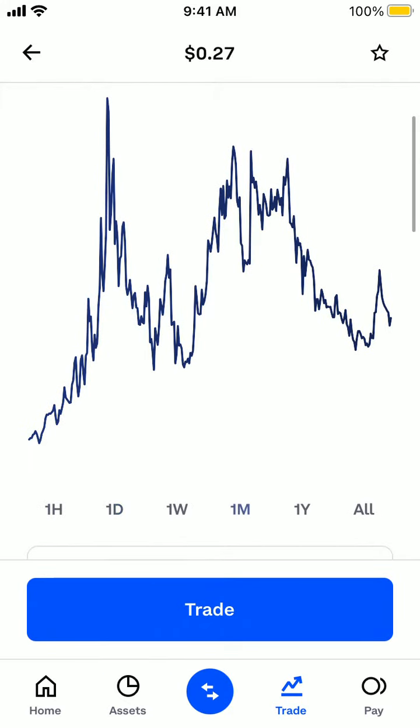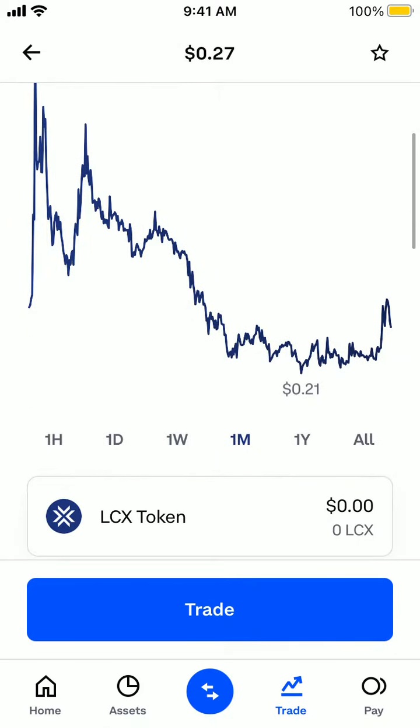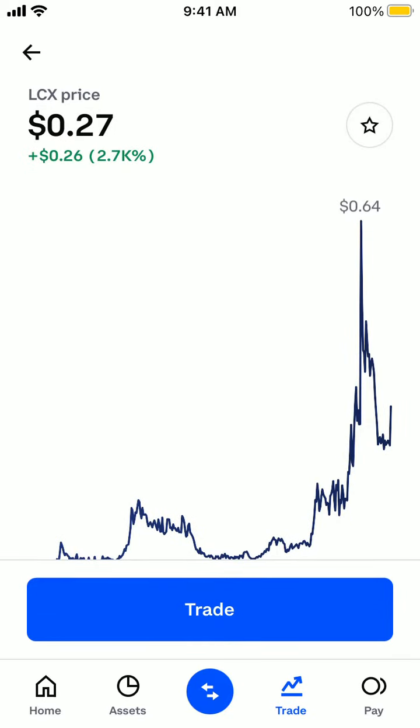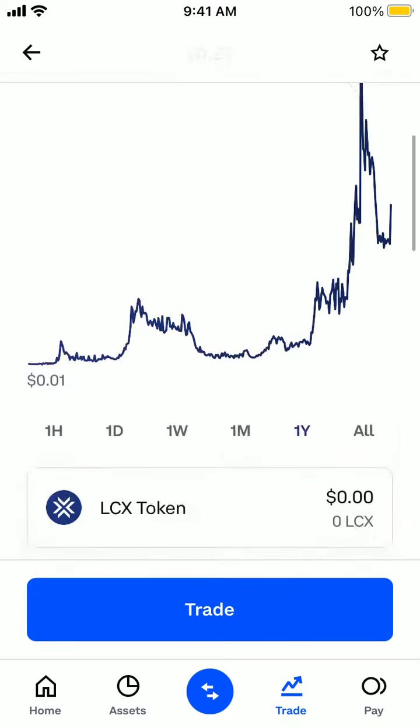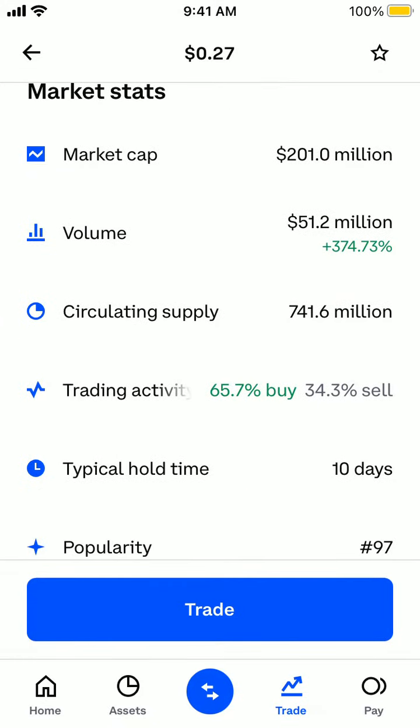So there you have it. If I just go to one month, you can see that during one year it increased 2.7K percent — so it's like a 27X increase in price. You can see market cap here, volume.